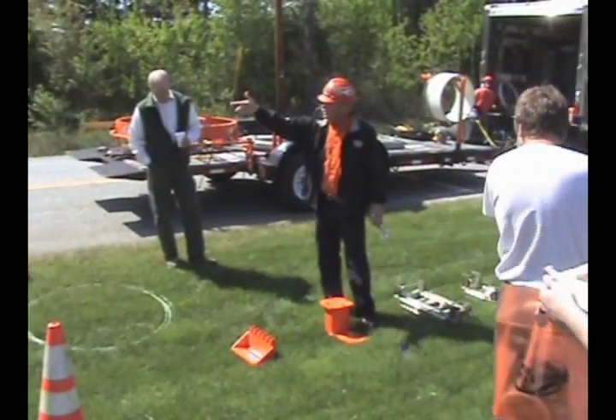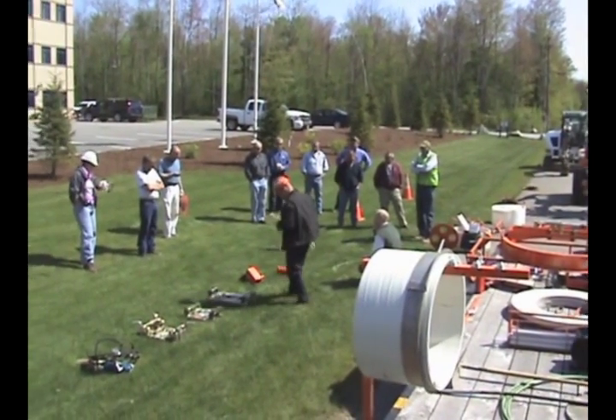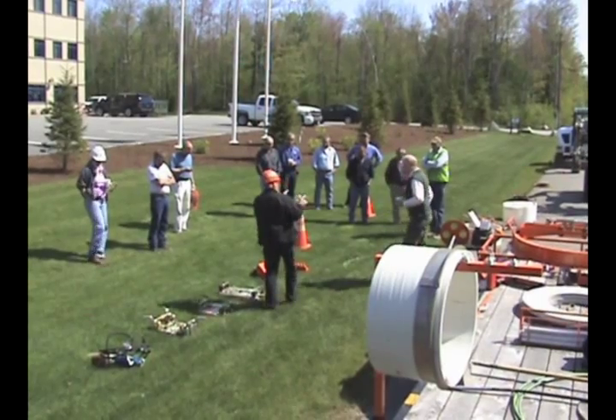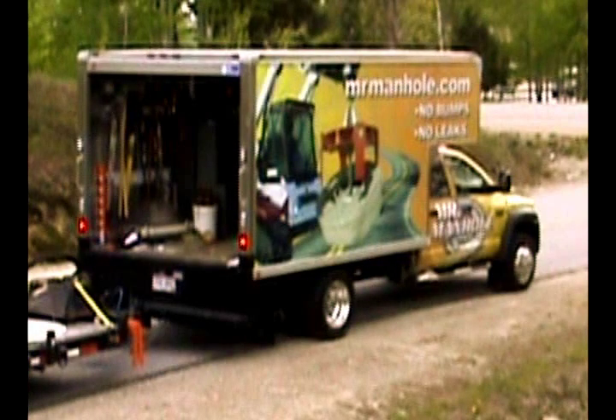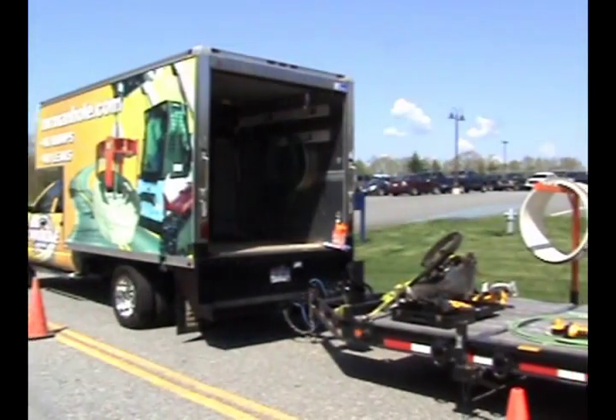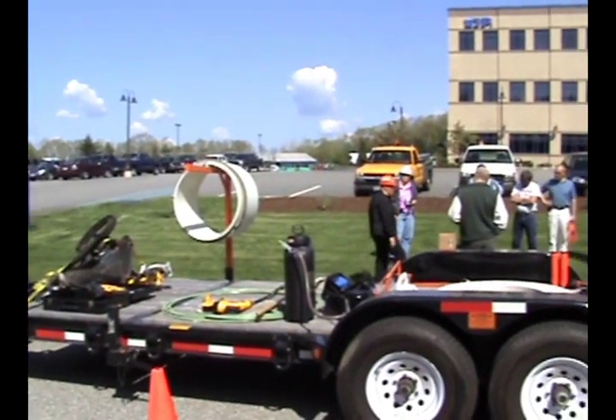We talked about labor safety. By eliminating the heavy lifting that's associated with manhole frame adjustment and manhole chimney repair, we've greatly reduced the risk of worker injury. We talked about labor cost savings. Most of the Mr. Manhole repairs happen in under one hour.